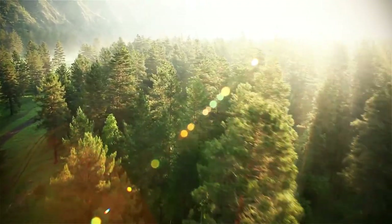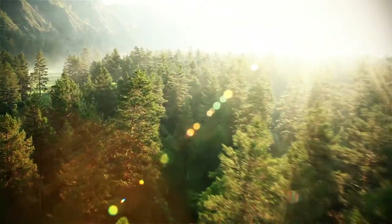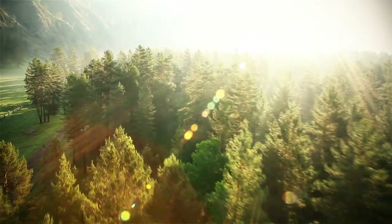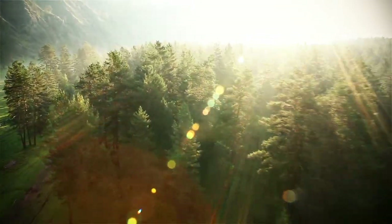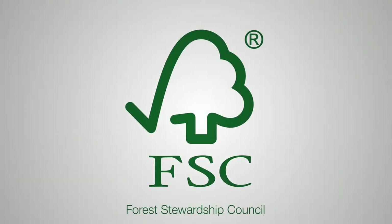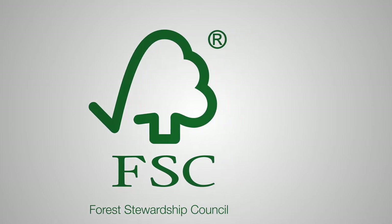Big brands and private labels are making their message on sustainability loud and clear. They want to grow their business and reduce its environmental impacts. The Forest Stewardship Council is a crucial part of making sustainability work for any size of business.